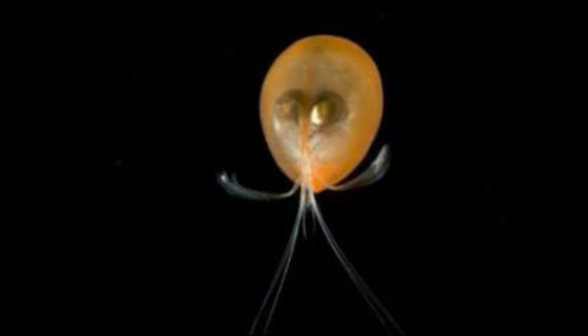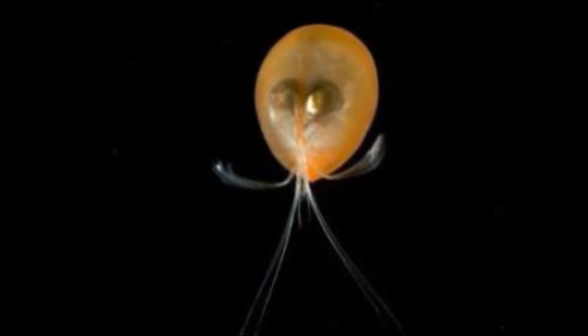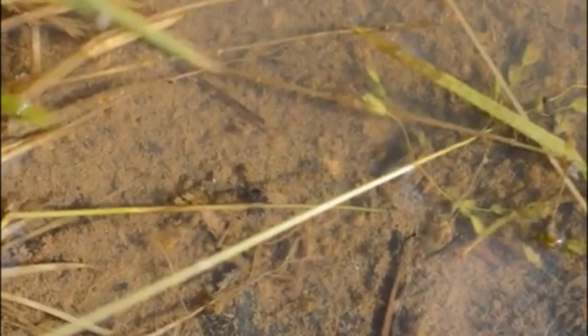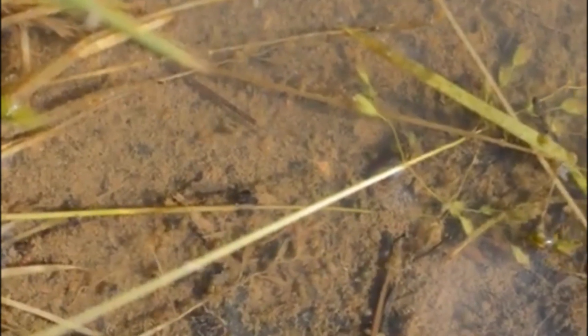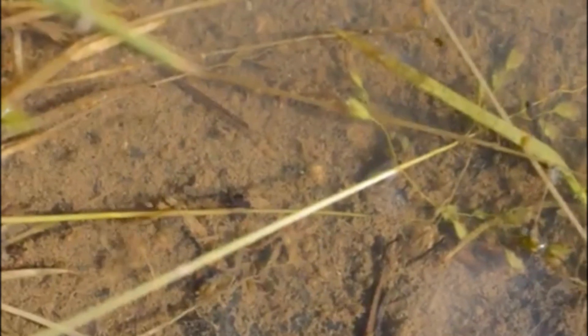The giant ostracod's open ocean lifestyle also sets it apart from many other ostracods. Most ostracods can be found crawling on or burrowing into the sediments at the bottom of the ocean or lakes. Some are found on aquatic plants or in underwater caves.